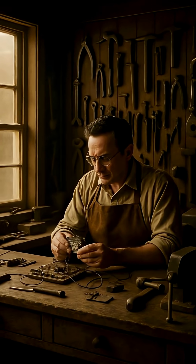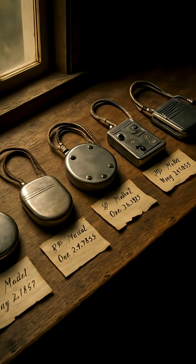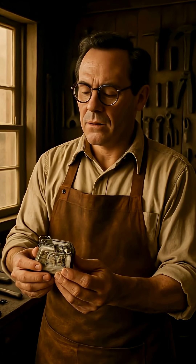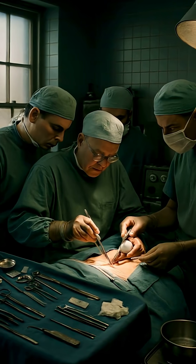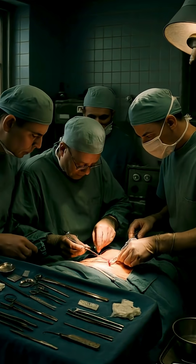For two years, Greatbatch worked in secrecy, refining the device in his barn. Eventually, he brought his invention to surgeons, and in 1958, the first implantable pacemaker was successfully used in a patient.